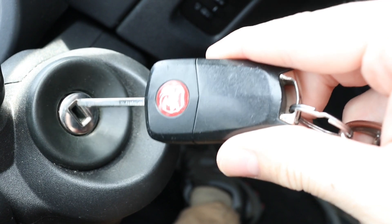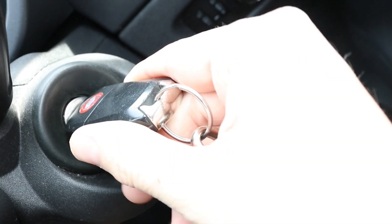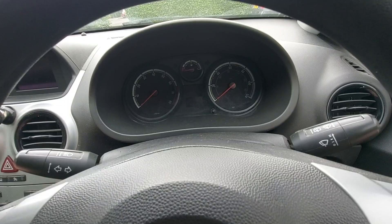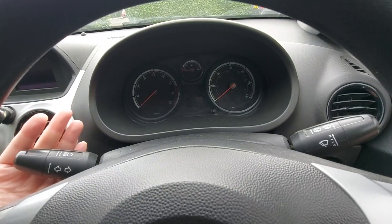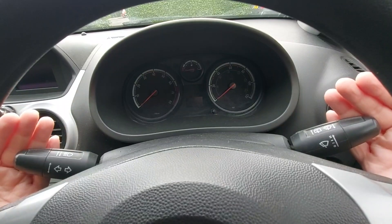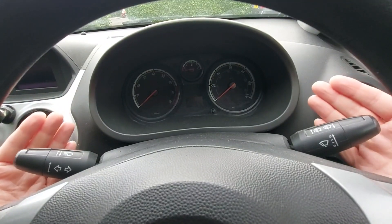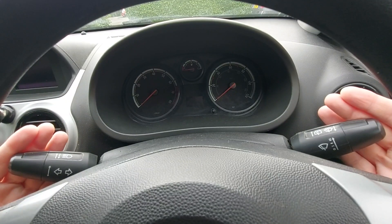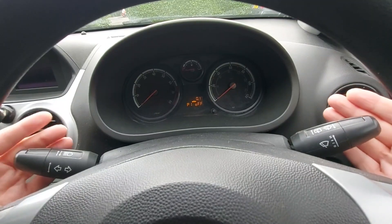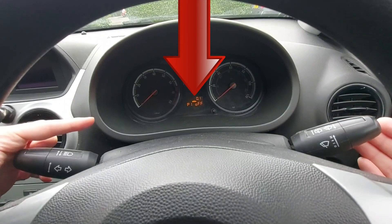To access the secret menu, first insert the ignition key — just like that. Next, simultaneously pull the left indicator wand and the right wiper wand towards you, then hold for a few seconds until you hear a beep. There's the beep, and the secret menu has now appeared on the small screen down there in the instrument cluster.